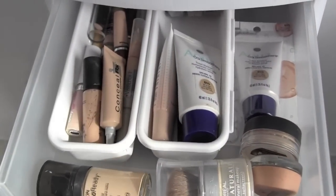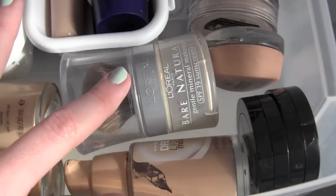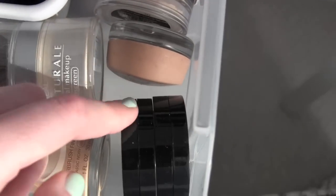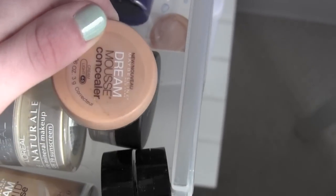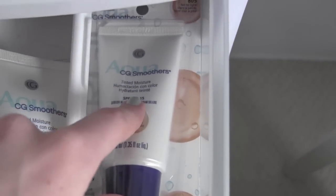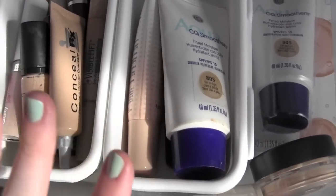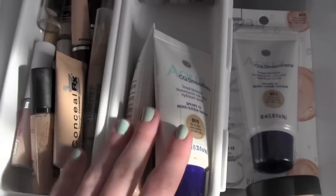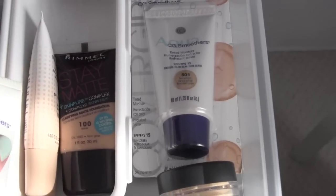Now moving on to my makeup collection. My first drawer is face products — foundations, concealers, and stuff. I have my Revlon Photo Ready Foundation, MAC Pro Longwear Foundation, L'Oreal Bare Natural Mineral Foundation, Maybelline Dream Mousse Liquid Mousse, and two of my Boing concealers by Benefit. Over here in these two containers from Target I have my Aqua CoverGirl Smoothers Tinted Moisturizer, my Almay Smart Shade Liquid Makeup, and a Stay Matte Rimmel Foundation.